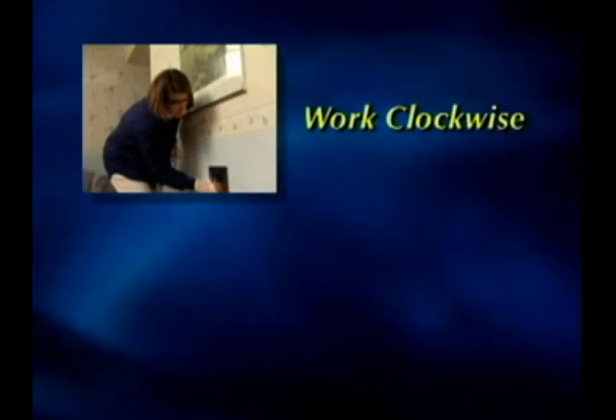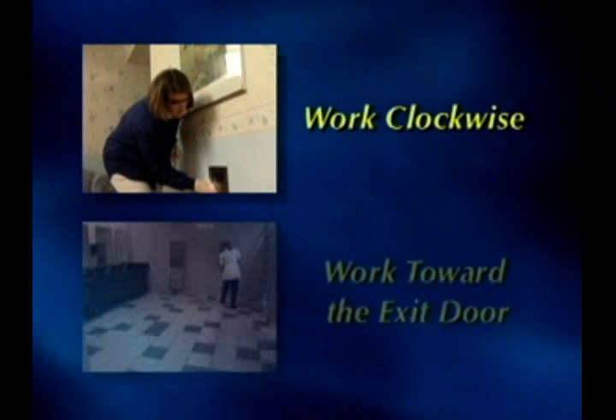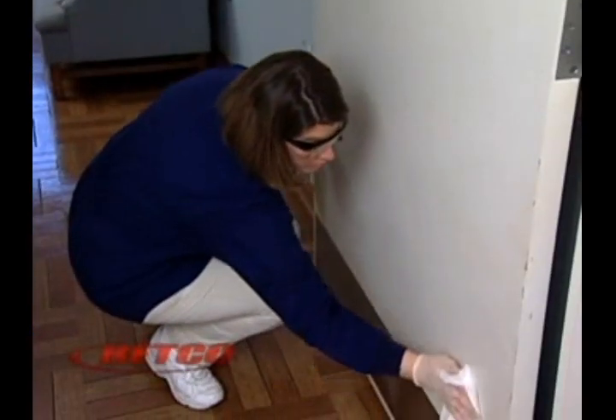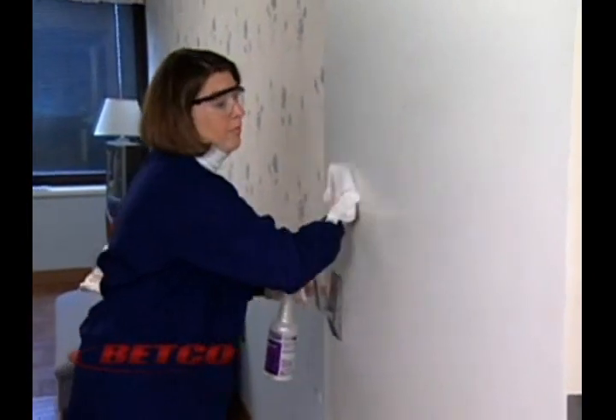Use a pattern such as working clockwise around the room when dusting or wiping walls. And finally, when mopping, start from the furthest corner and work toward the door. Following these rules will help you make the most of your time and get the best results from your cleaning efforts.